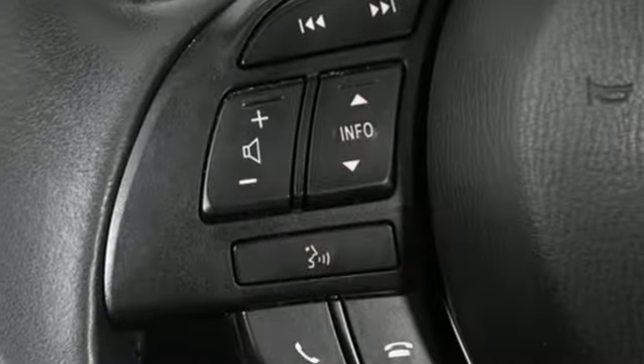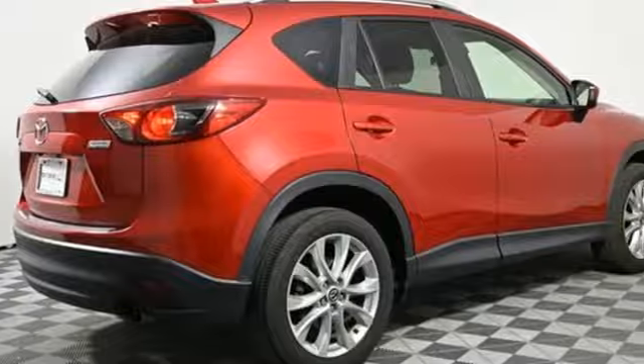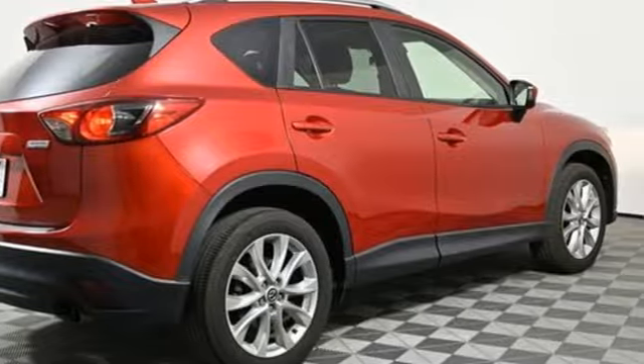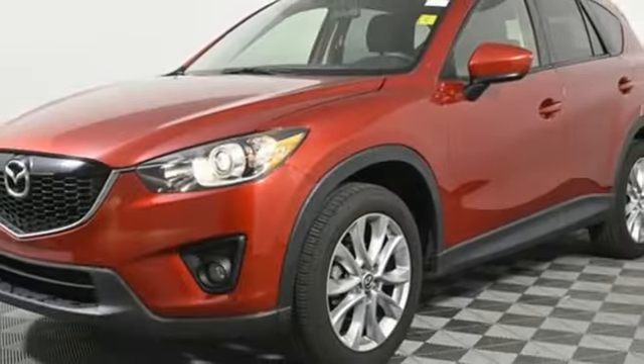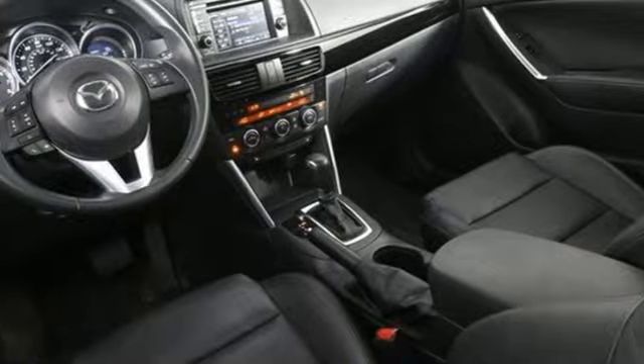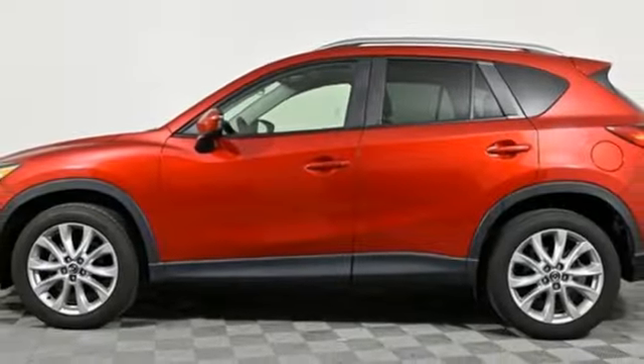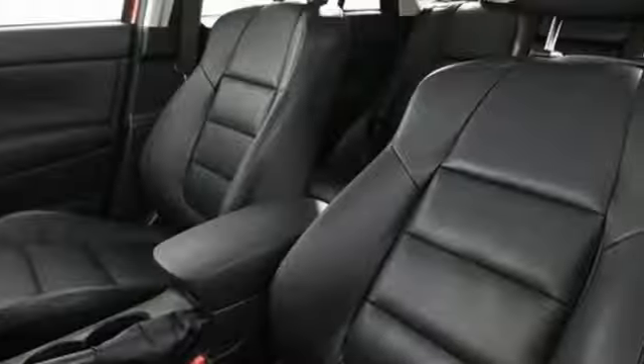It comes nicely equipped with features you'll love: automatic transmission, front heated leather bucket seats, Bluetooth wireless audio streaming, dual zone climate control, external memory control, express open sliding and tilting sunroof, selective service internet access, and Skyactiv G-Engine.